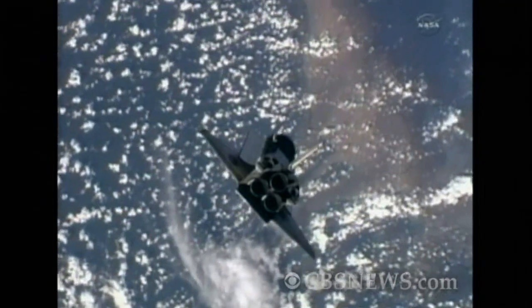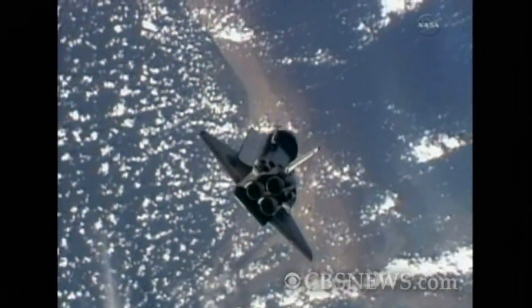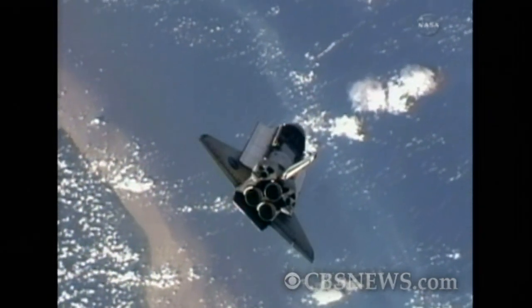Discovery putting on quite a show there as it and the space station fly over the northeastern part of South America, about to head out over the Atlantic Ocean. We are now less than an hour away from Discovery's docking.